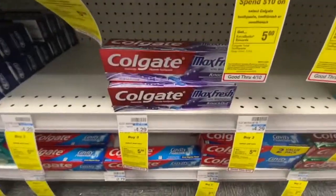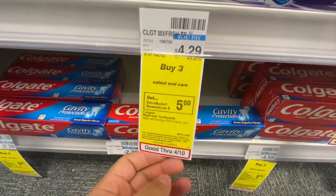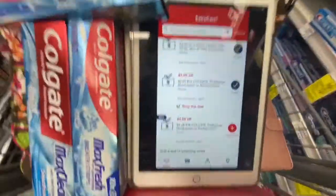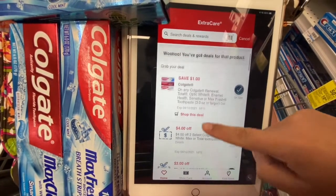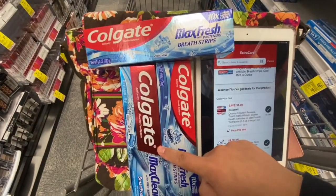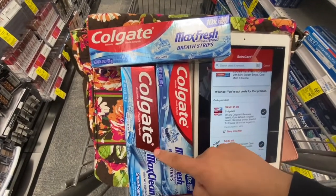Next are these Colgate Max Fresh toothpastes — these are $2.99 each, and when you buy three you get a $5 ExtraBuck back, so I'm picking up three. For coupons I have a $1 off one Colgate toothpaste CRT or digital manufacturing, a $4 off two Colgate CRT, a $3 off 12 Colgate CRT, and two paper coupons for $1 off one from Coupons.com and a SmartSource insert.